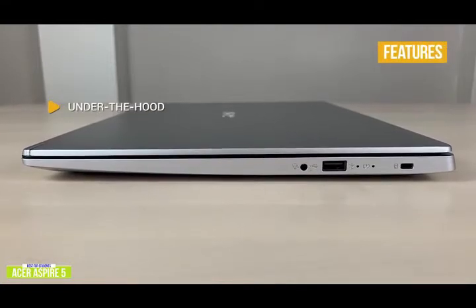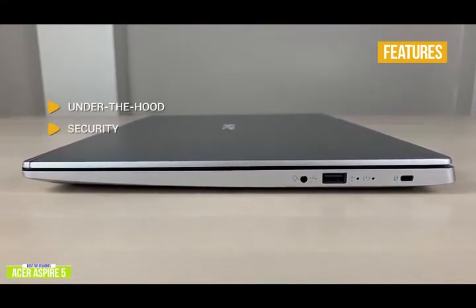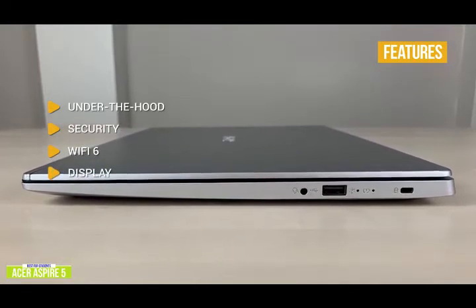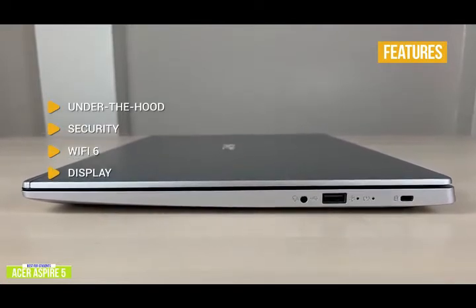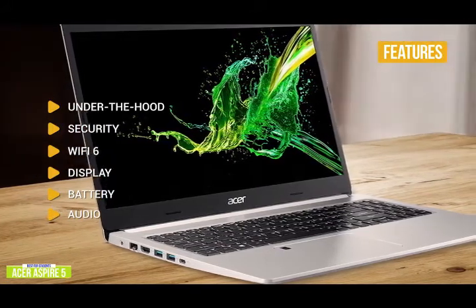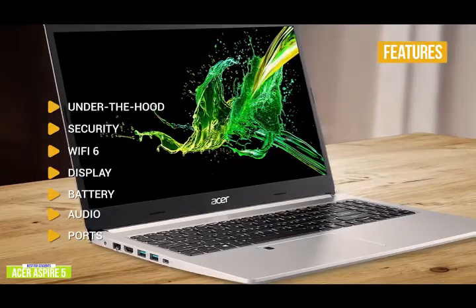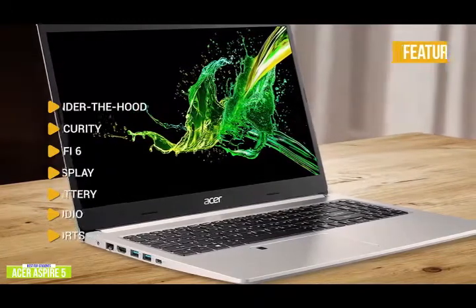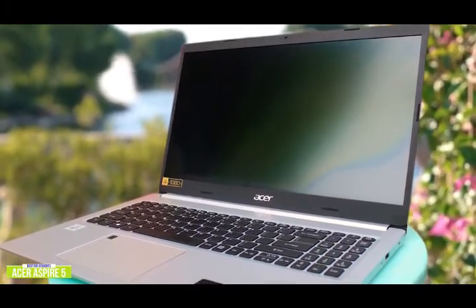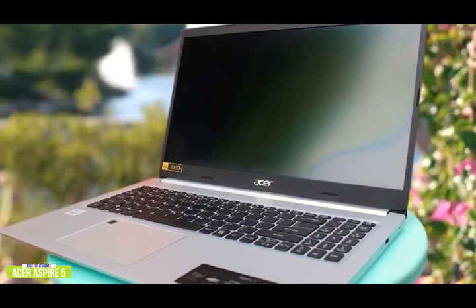Key features: Intel Core i3 with Intel UHD graphics, 4GB RAM, and 128GB SSD for storage. Security: comes with a fingerprint reader. Wi-Fi 6 for future-proof wireless connectivity. Display: bright 15-inch HD display with narrow bezel design and Acer color intelligence for crisp, true-to-life colors. Battery: up to 8 hours. Audio: Acer True Harmony for deeper bass and more volume. Ports: one USB 3.1 Type-C, two USB 3.1 with one for power-off charging, one USB 2.0, and one HDMI port with HDCP support. If you're looking for an inexpensive entry-level laptop that's slim and portable for school or work, the Acer Aspire 5 — just three-quarters of an inch thick — offers solid performance, connectivity, and entertainment in one affordable package.